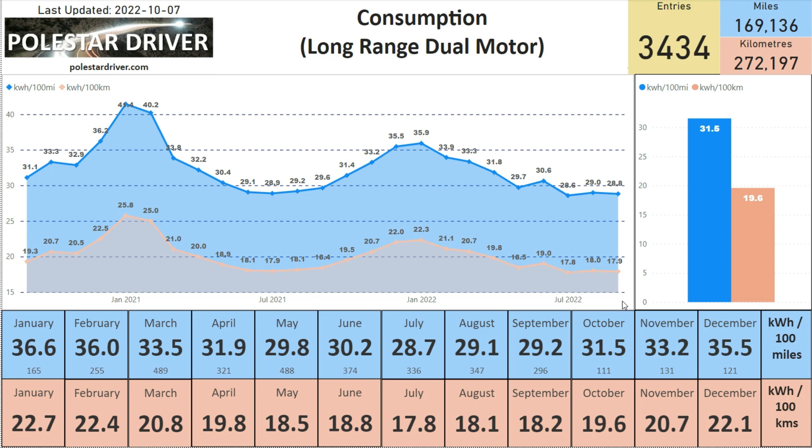As winter approaches in the northern hemisphere, we expect these numbers to go up again. Over time you can see that in the first winter the Polestar was available, we had large numbers — January and February were 40-plus — then it went down in summer. Comparing January 2021 at 41.1 to January 2022 at 35.9, you can see the car received updates, became more efficient, and drivers better understood how to manage the energy. This is a good graph showing how things have improved over the last two years.